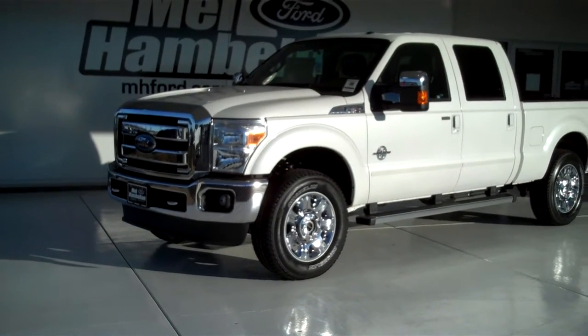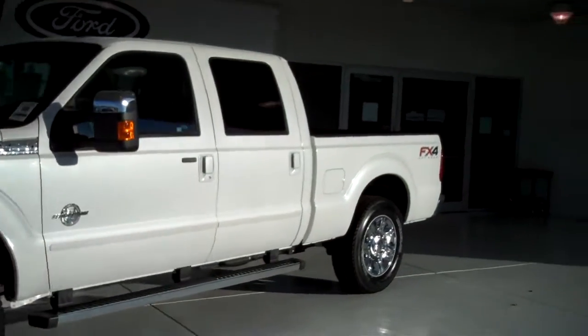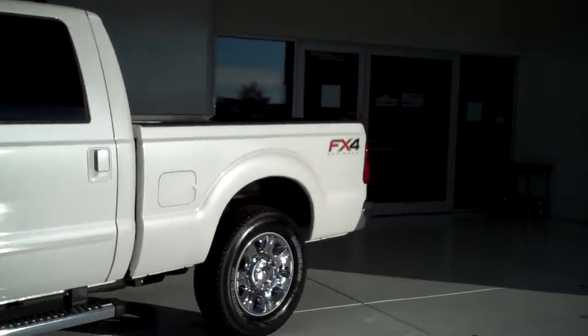Here we have a 2012 Ford F-250, white in color. This one here is brand new — everything is in brand new condition.